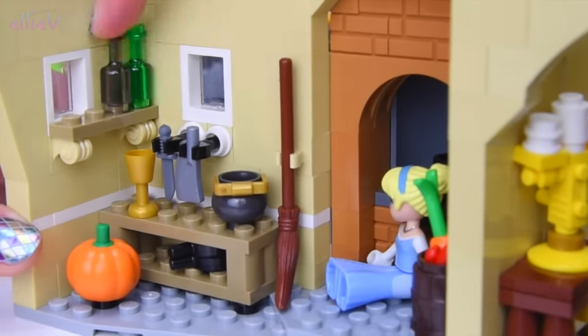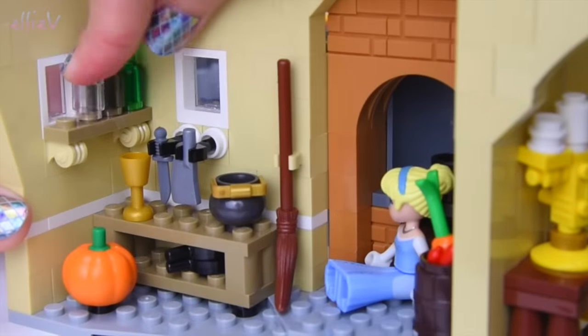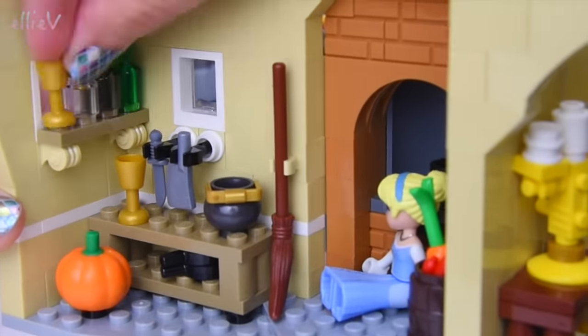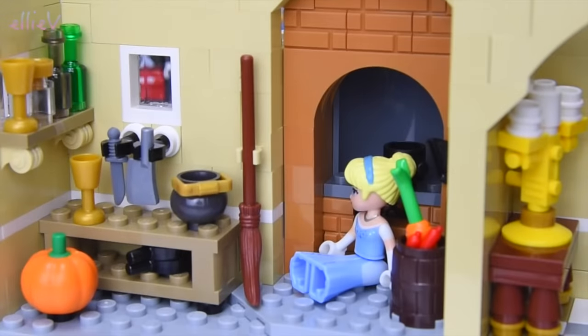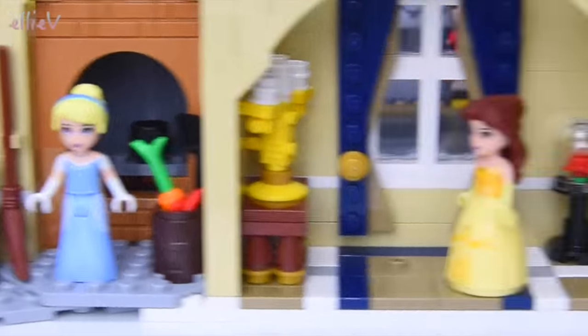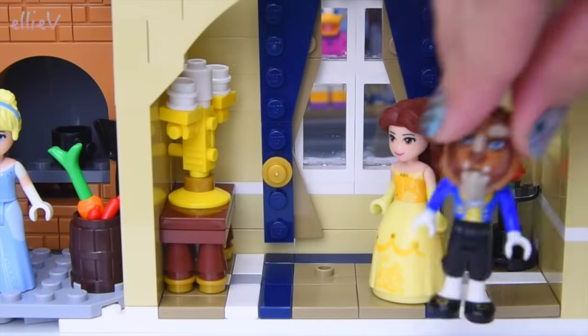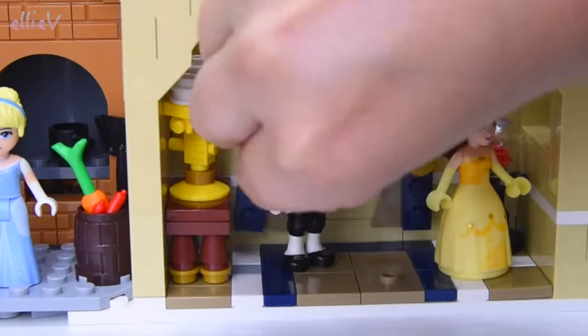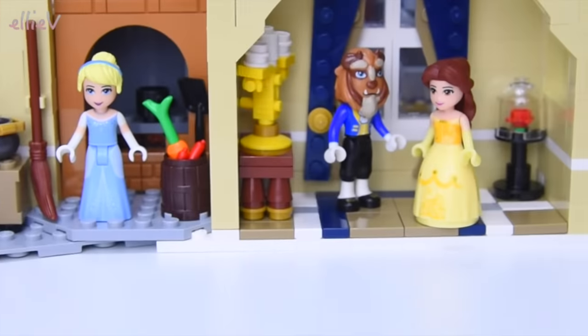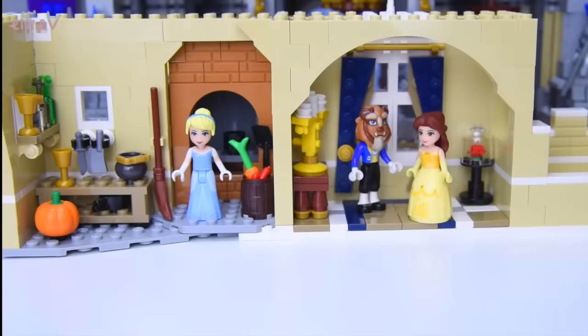Up on a shelf there are glass bottles with a new piece used for the bottle tops - looks really cool. Cinderella is placed in here in her ball gown - hopefully she won't sit in the soot! And here is the Beast, come from the Beauty and the Beast castle we built a couple of months ago, popped in here.